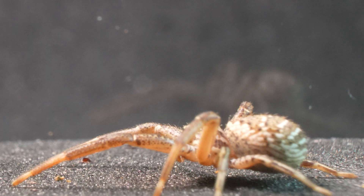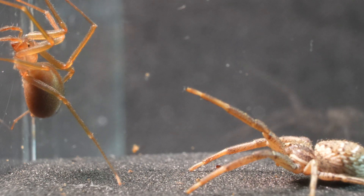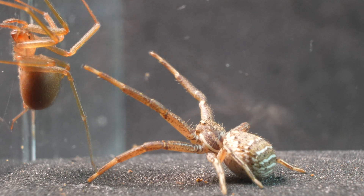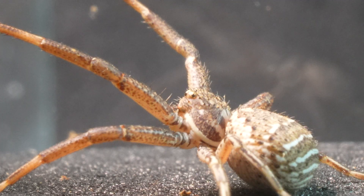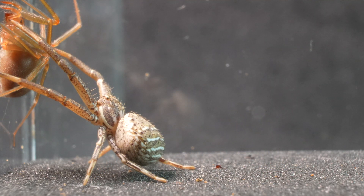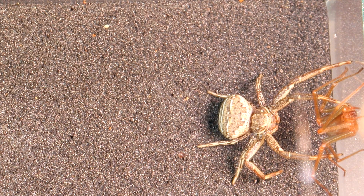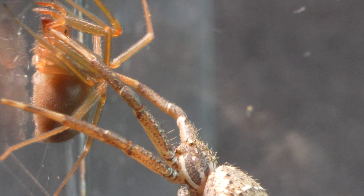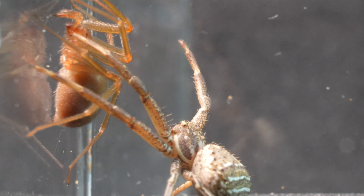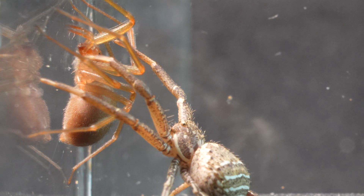Even though its prey has escaped, the Crab Spider is a patient creature, accustomed to waiting for long periods on plants and flowers, waiting for an unsuspecting prey to come close. It manages to corner its prey once again and patiently waits for the recluse to make a false move, with its legs spread open and ready to prevent its escape.